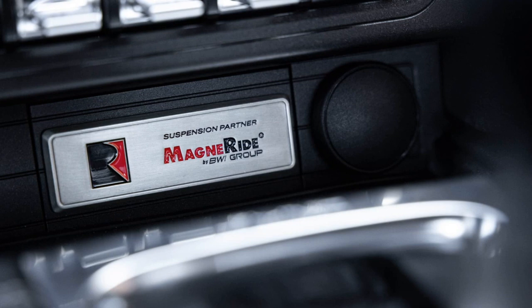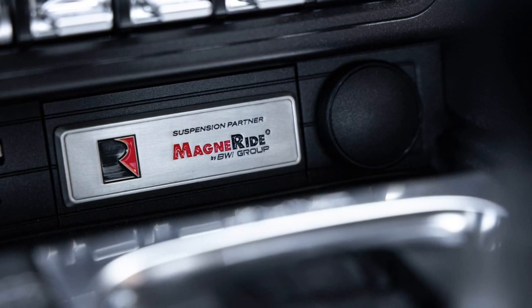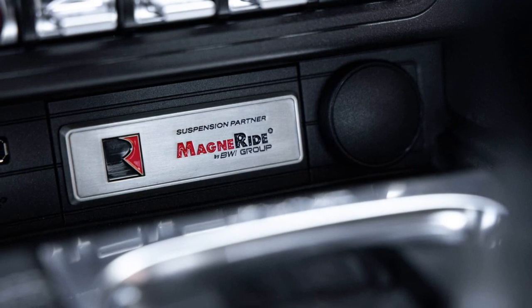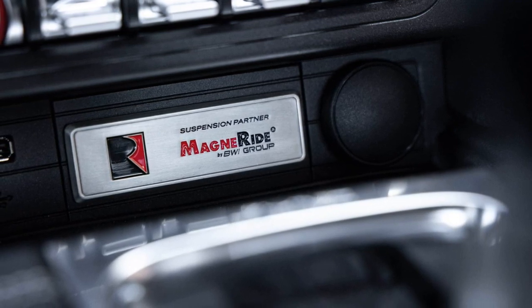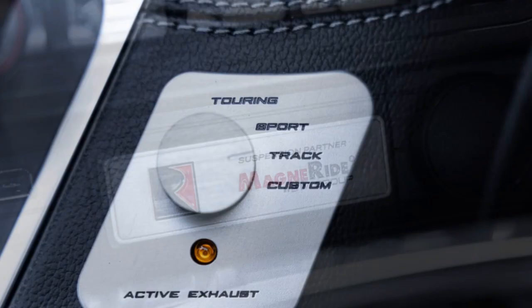MagneRide Suspension — the adaptive magnetorheological dampers — are a highlight, offering improved handling and ride quality. The system provides precise and rapid adjustments to varying road conditions.